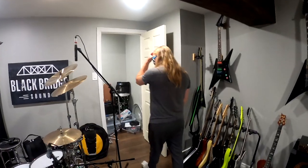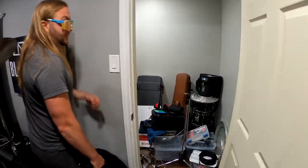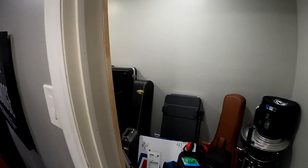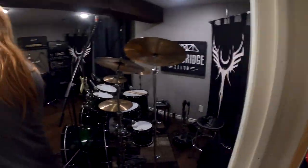We've got some guitars and drums. Eventually this is going to be like a vocal booth or something — right now it's just storing cases, some junk and nonsense.